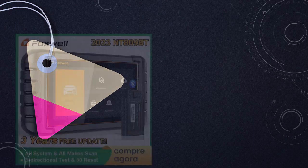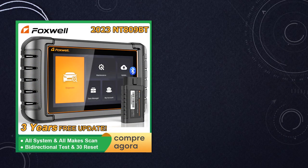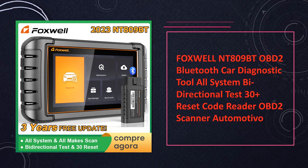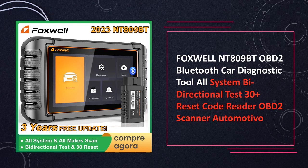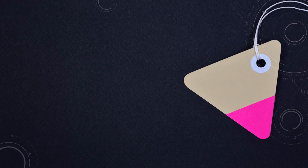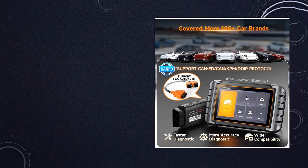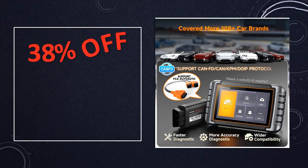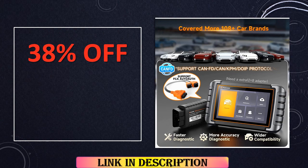At number 5: the Foxwell NT809 BT OBD2 Bluetooth Car Diagnostic Tool. The Foxwell NT809 BT is a Bluetooth-enabled OBD2 diagnostic tool offering all system diagnostics, bidirectional tests, and 30 reset functions. This code reader with OBD2 scanner capabilities provides convenience and versatility for automotive diagnostics.